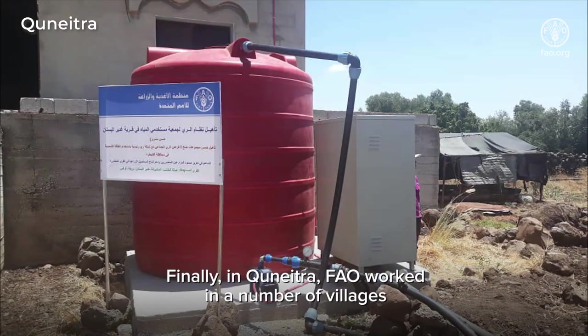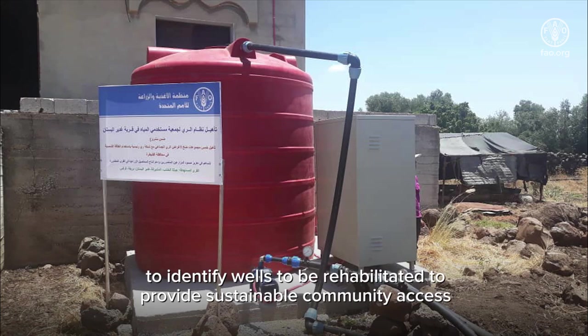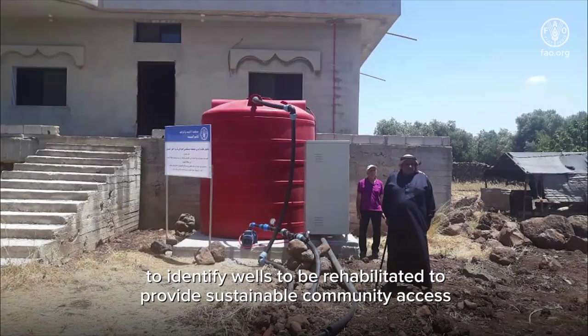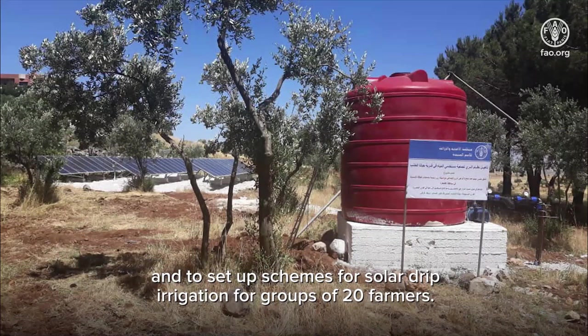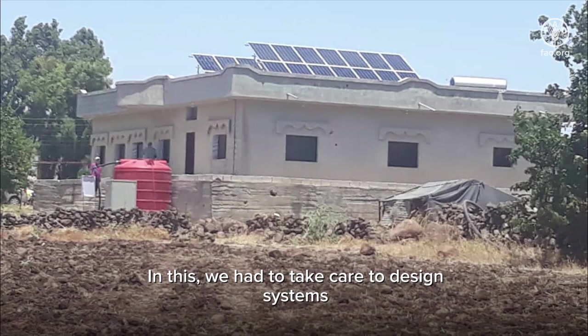Finally, in Quneitira, FAO worked in a number of villages to identify wells to be rehabilitated, to provide sustainable community access to water for supplemental irrigation for fruit orchards and vegetables, and to set up schemes for solar drip irrigation for groups of 20 farmers. Care was taken to design systems so as not to overexploit groundwater.